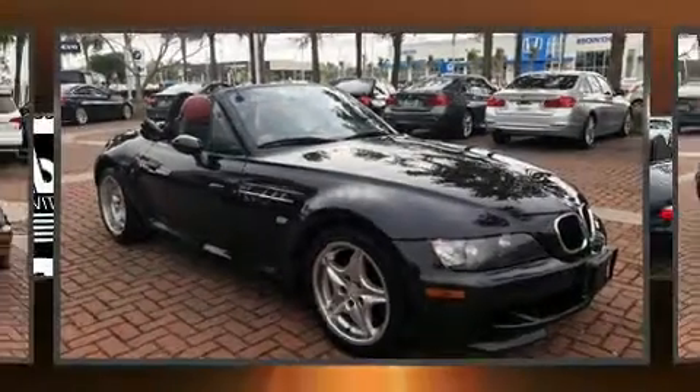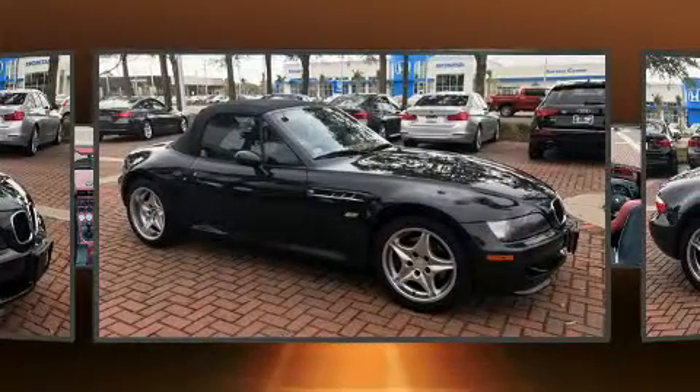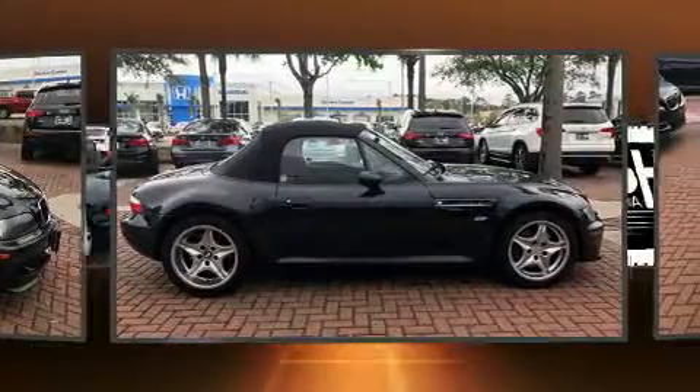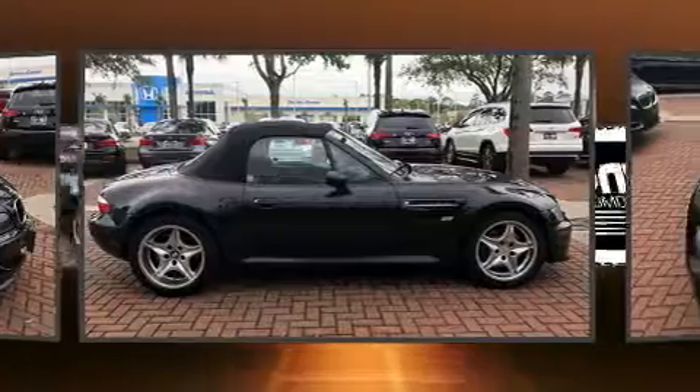This two-door, two-passenger convertible still has fewer than 60,000 miles. BMW made sure to keep road handling and sportiness at the top of its priority list. It features a standard transmission, rear-wheel drive, and a 3.2-liter six-cylinder engine.